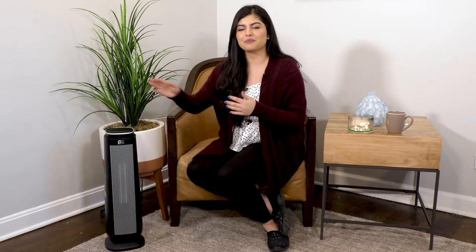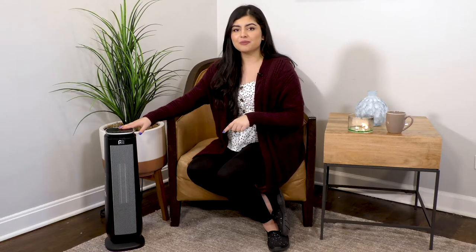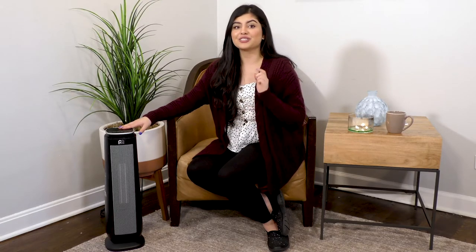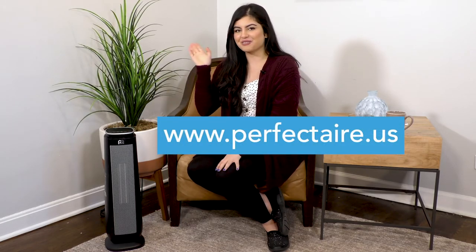As the weather gets colder, you can still stay nice and warm indoors with the Perfect Air ceramic oscillating tower heater. You can find this product at major online retailers, and to learn more about this product and other great products, visit us at perfectair.us. I'm Ren, and thank you so much for watching.